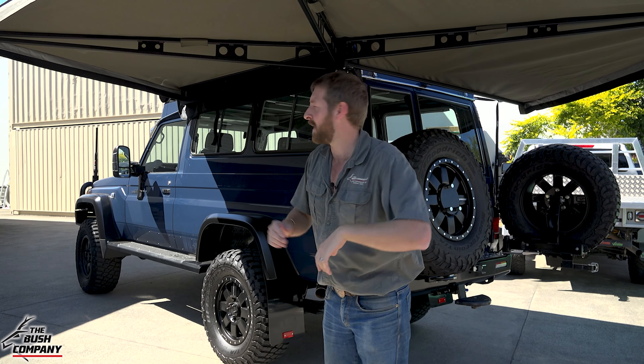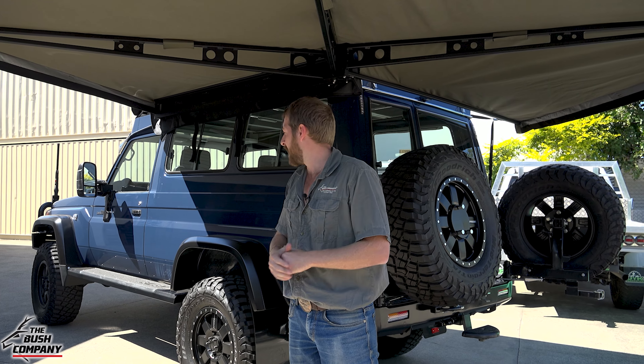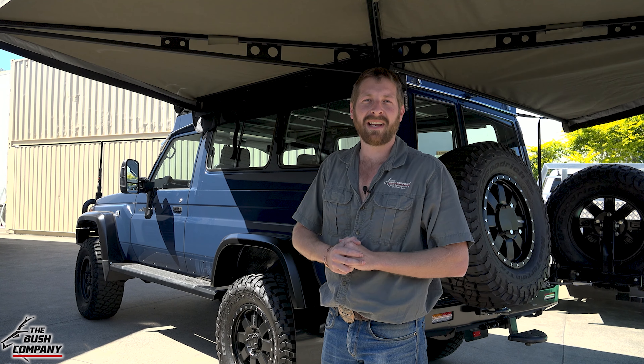On the right-hand side we've also got a Safari snorkel as well as an Alu-Cab shower cube. Thanks for watching — beautiful vehicle, so nicely done, with custom side steps and big flares. Honestly one of the best 78 Series I've seen. For more information on our products, go to our website at thebushcompany.com. Thanks for following us, don't forget to go bush!